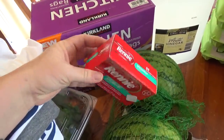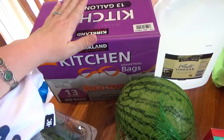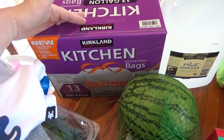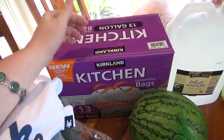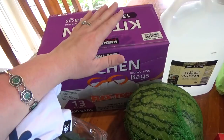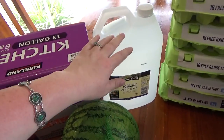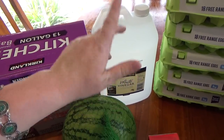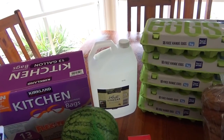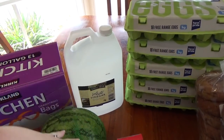I got a packet of Rennie because I get heartburn every single day at the moment. We were also due for more kitchen bags — I only buy those about once or twice a year. They're such good quality. I also got some vinegar — I already have a lot but you can always use it. I use it for cleaning as well as cooking, just regular kitchen vinegar.